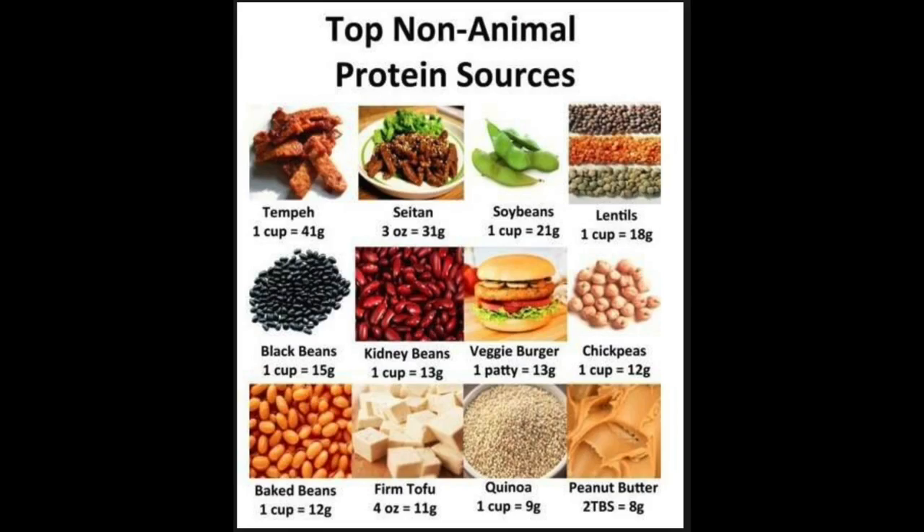This country is all about meat in America. If you don't eat meat, where are you going to get your protein? There are so many different sources to get protein other than from animal meat.